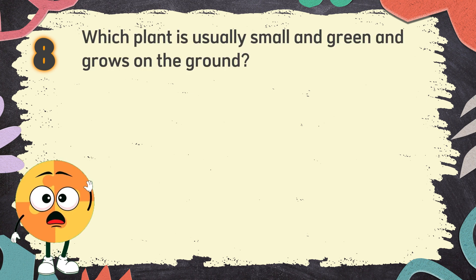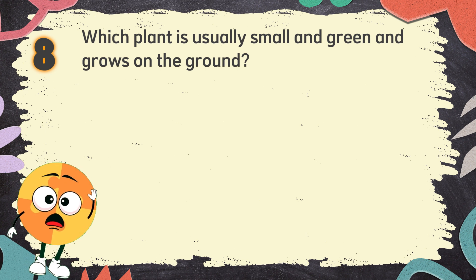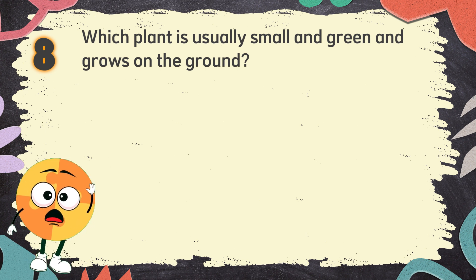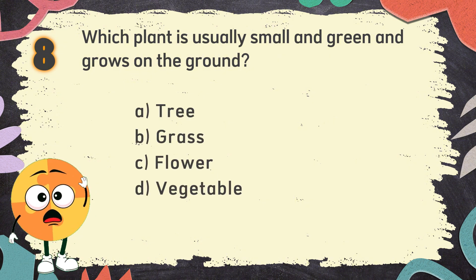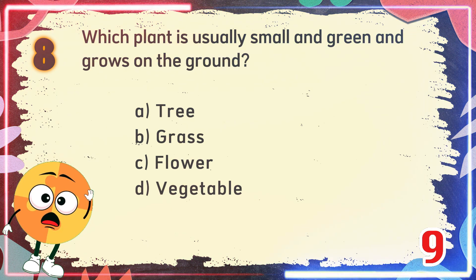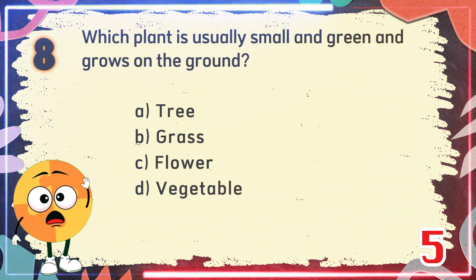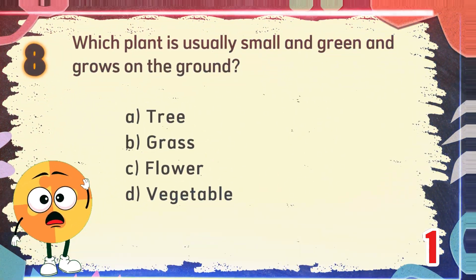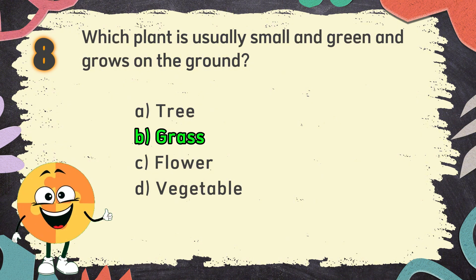Number 8. Which plant is usually small and green and grows on the ground? The choices are: A. Tree, B. Grass, C. Flower, D. Vegetable. The correct answer is B. Grass.